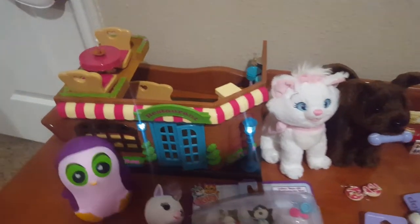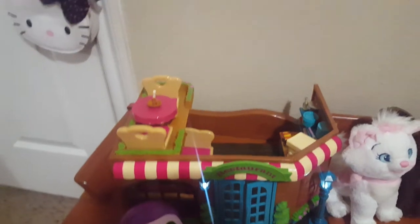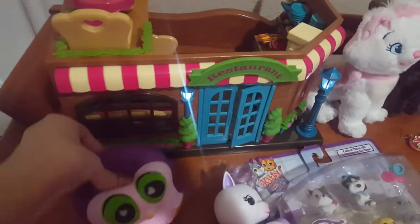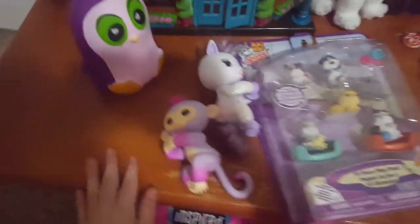We're going to go straight on with the video. First, I got the Little Woodsy's restaurant. I'm not going to show the whole thing because it would just take too long, so I'm just going to show the inside real quick. And I got a little squishy — it's a penguin, a purple one.